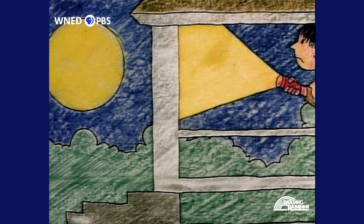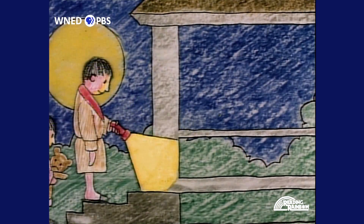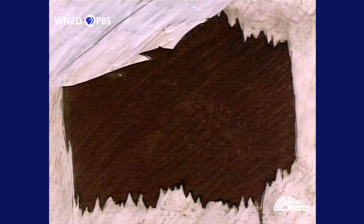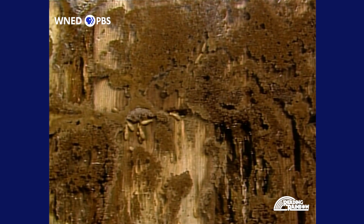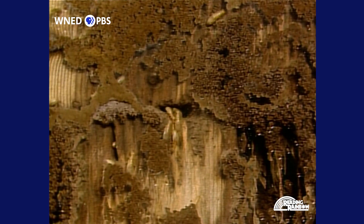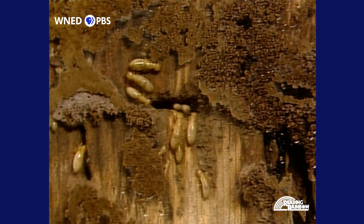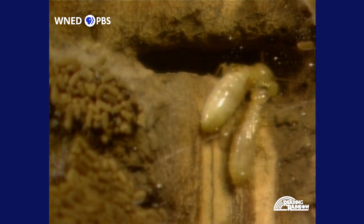Why did the porch collapse one night? Termites! The porch collapsed because termites had eaten the wood beams holding it up. Termites really like wood, so besides eating it, they live in it. They dig tunnels and carve out rooms big enough for a whole colony to live in. That's what these termites are doing right now — they're making a home.